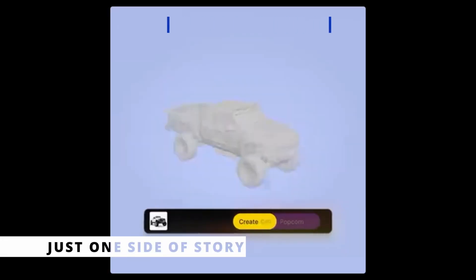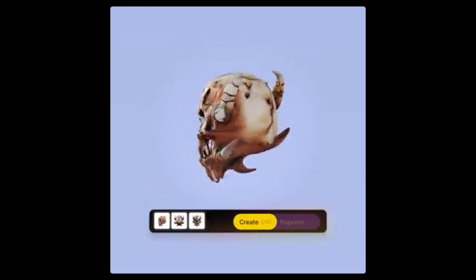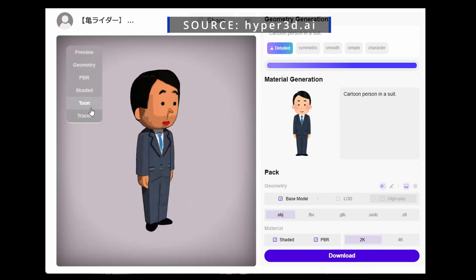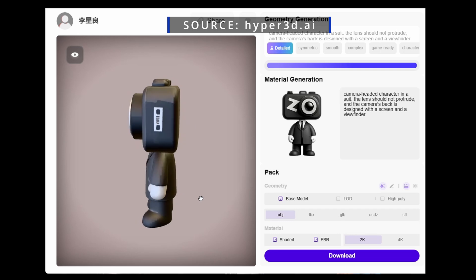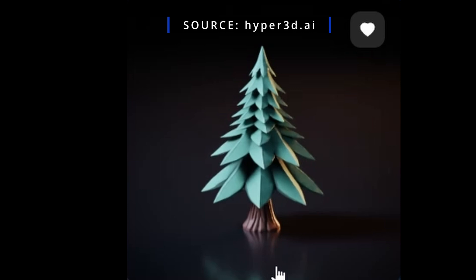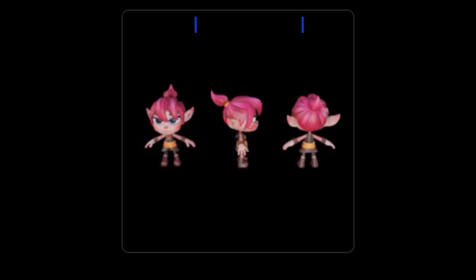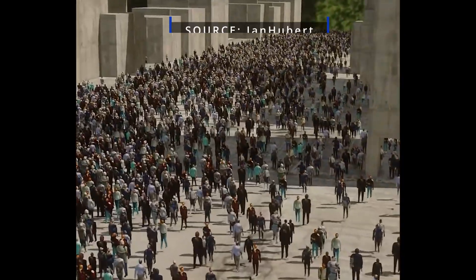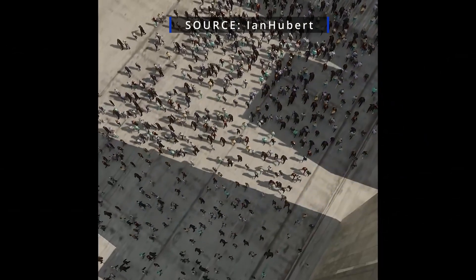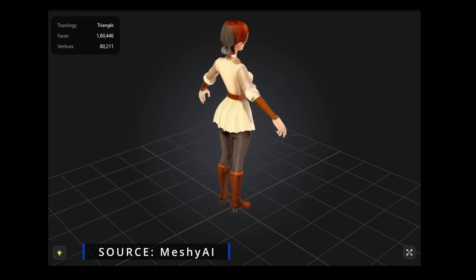But this is just one side of the story, because it doesn't mean that 3D stuff generated by AI is completely useless. While AI struggles with precision, it definitely excels at speed, making it a powerful tool for generating background assets like trees, rocks, buildings, and other things that don't need close-up detail. Another important use is generating NPCs in games and films — for example, creating a crowd of a hundred or a thousand people, where AI-generated models can save a lot of work and time.